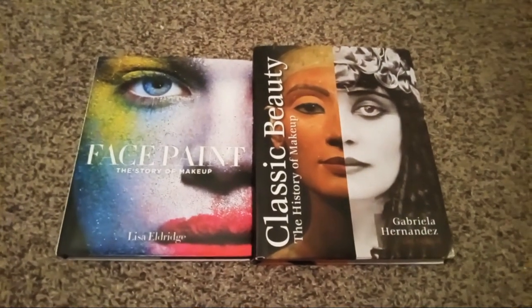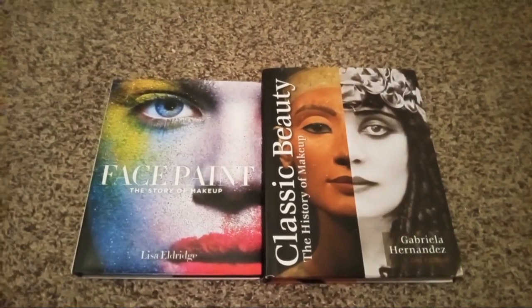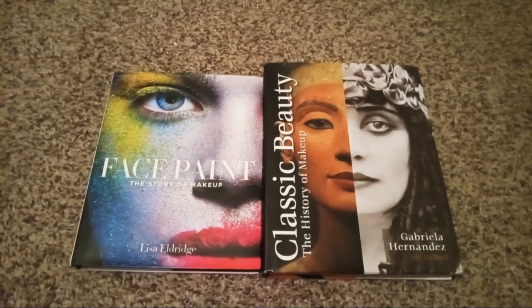Hello my lovelies, it's Taylor's Once Upon a Beauty here. I hope you're all having a wonderful day today.